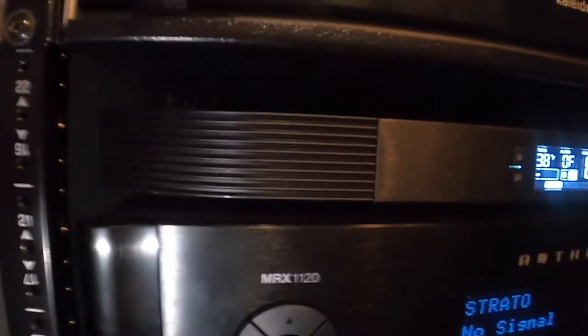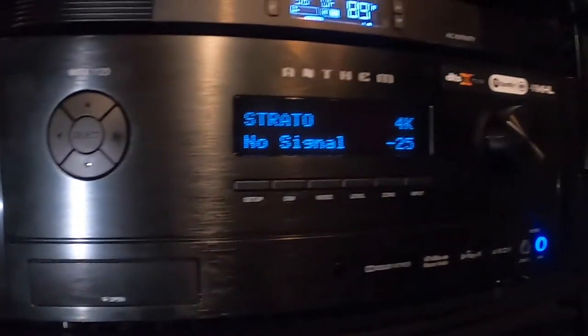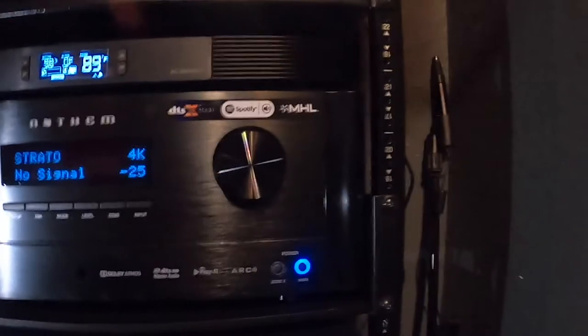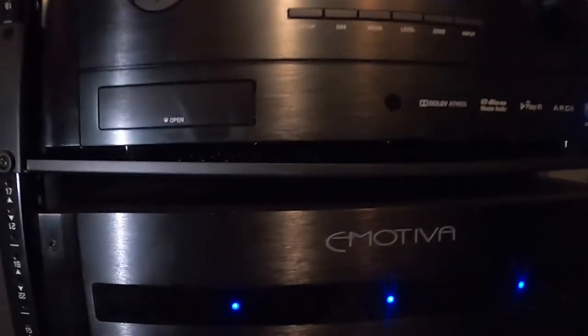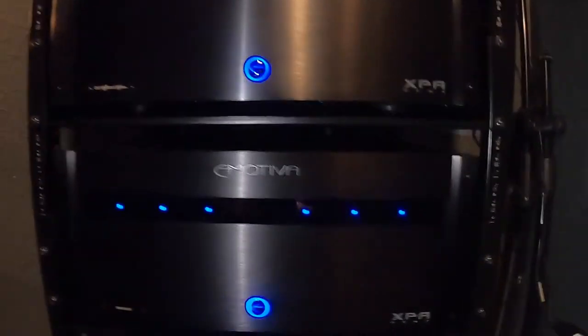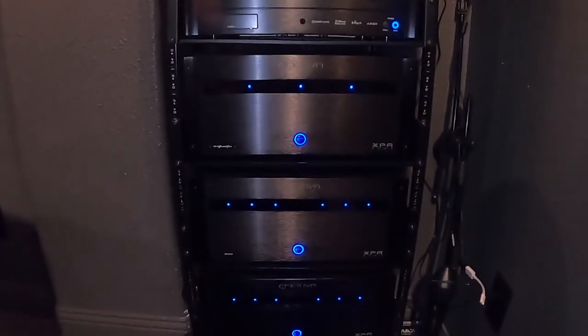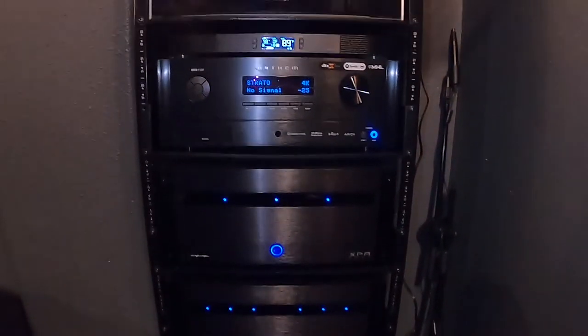We will soon upgrade that to the AudioControl X7 pre-pro in the first quarter of this year. We've got three Emotiva amps: a DR3 which runs our front stage — front left and center — an Emotiva XPA 6-channel amp that runs our side and back surrounds, and another XPA 6-channel amp that runs our Atmos speakers up top.